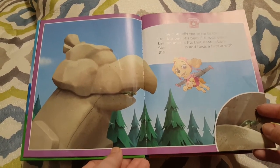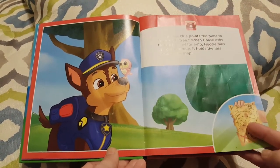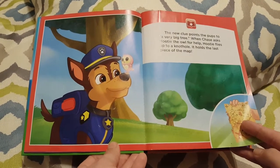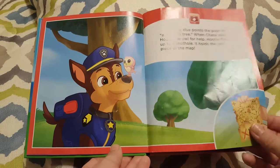Skye zooms up and finds a bottle with the next clue. The new clue points the pups to a very big tree. When Chase asks Hootie the owl for help, Hootie flies up to the knot hole. It holds the last piece of the map.